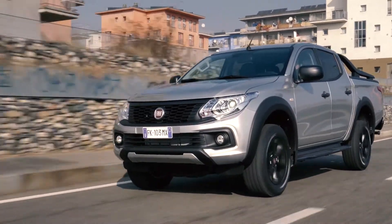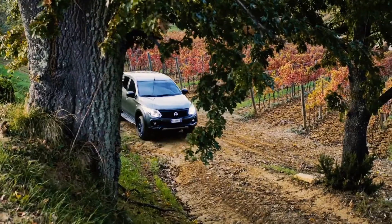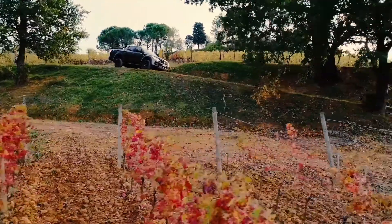The suspension of the Fullback Cross is quite stiff, but that is something you will find more and more with pickups because these cars are increasingly used on standard roads rather than off-road. That gives the car an extra dynamic feel on road, which works perfectly as long as the road is clear and clean. But when you hit a wobbly road or gravel, you really feel everything beneath the car — that's a trade-off you have to accept for the on-road dynamic.